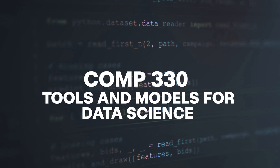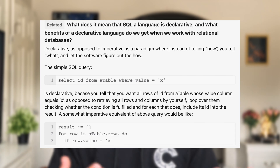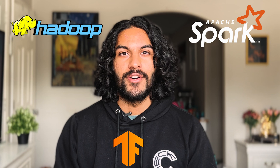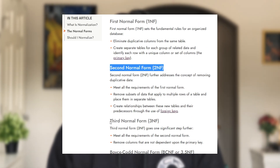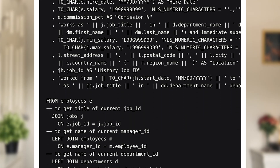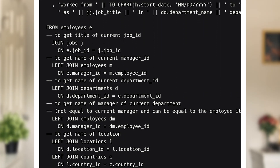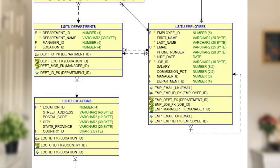Concurrently with Comp 215, I took Comp 330, Tools and Models of Data Science. This was everything SQL — both declarative and imperative — but also all the other data science tools like Hadoop, Spark, and TensorFlow. The class was a great overview into modern data science stacks, and it's when I realized that data science is way more complicated than just databases and SQL. I also learned very quickly that SQL can get really complicated really fast, so it's very hard to get good at, but also a very valuable skill.